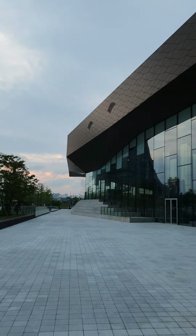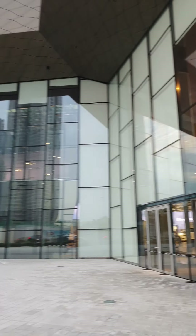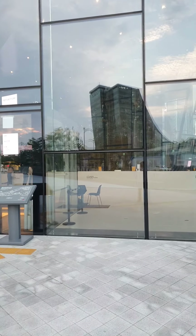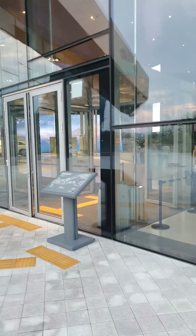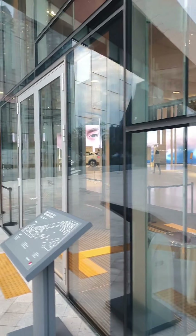Hi guys, I'm Danny. Today I came to Hyundai Motor Studio. Here you can see lots of Hyundai cars and also you can see the BTS. The current Hyundai model car is BTS. So I'll visit here and show you inside.